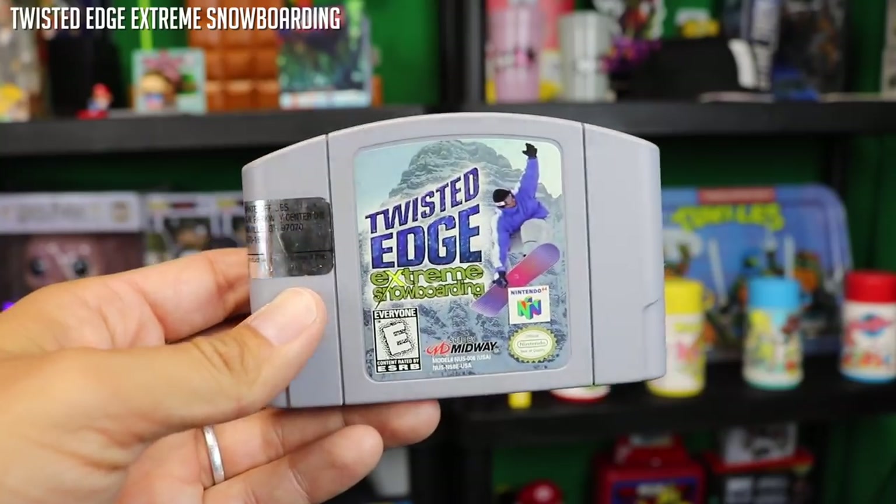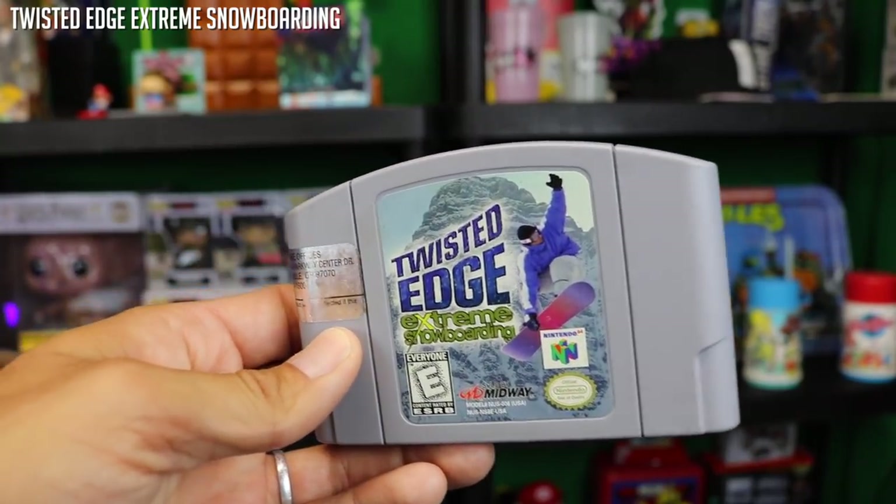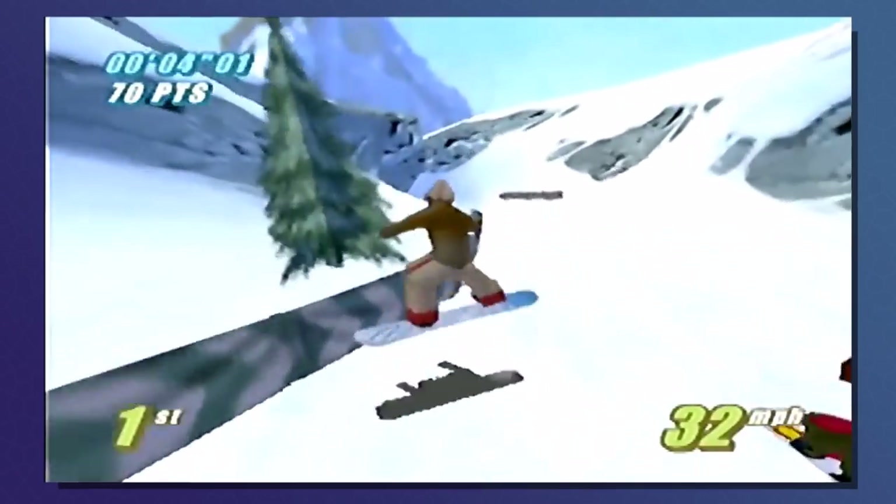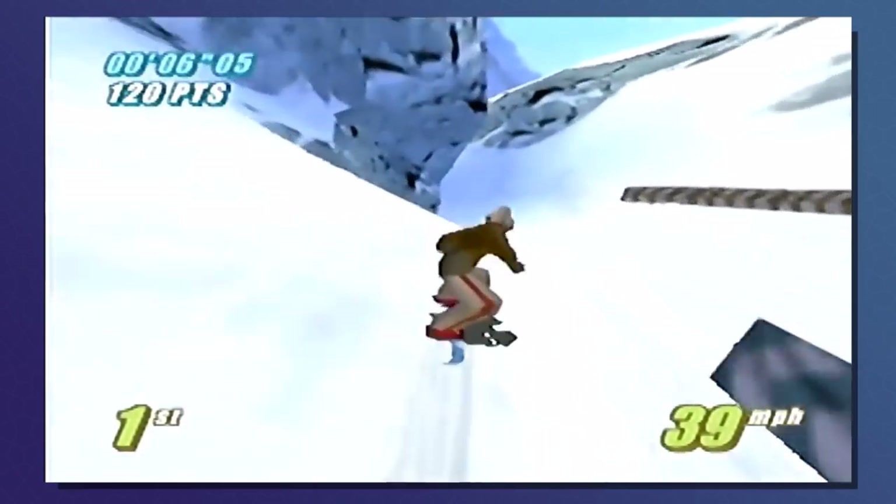Twisted Edge Extreme Snowboarding — yes, as a California kid myself, surf, skate, and snow is what we know down here. So Twisted Edge was awesome, it was a fun game. I don't hold it up there with games like Snowboard Kids or even 1080, which are more of my favorites, but still — with the word 'extreme' in there, as a kid in California you see that word and automatically think you're cooler playing it. So a great game to have in the lot.